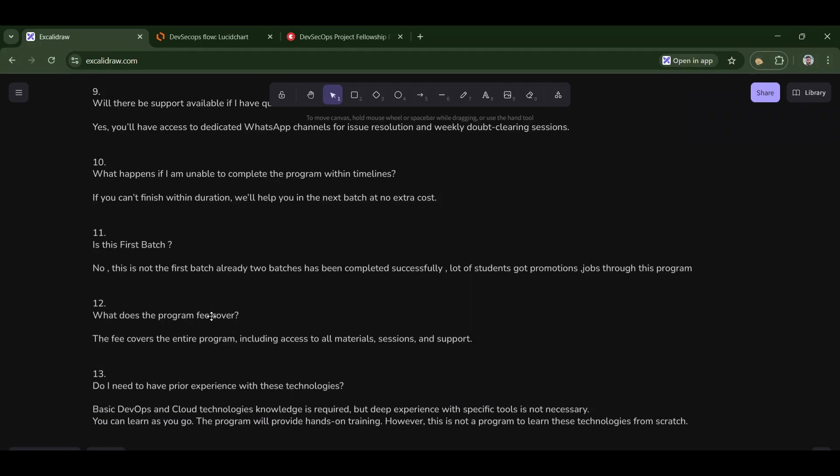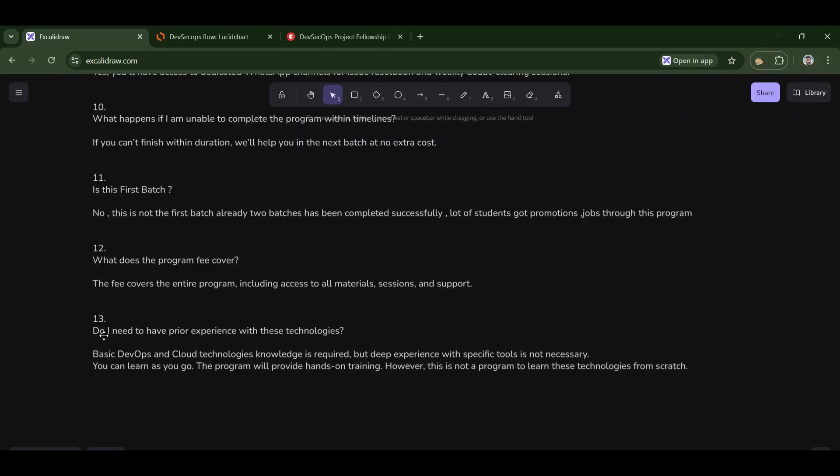Twelfth: what does the program fee cover? Since this is a live program, there is a minimal fee which covers the entire program including materials, sessions, and support. Thirteenth: do I need prior experience with cloud technologies? Basic knowledge is generally required, but deep experience is not. If you've done some small DevOps projects, that would be fine.